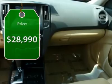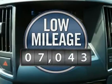And it's priced below $30,000. This vehicle has less than 8,000 miles.